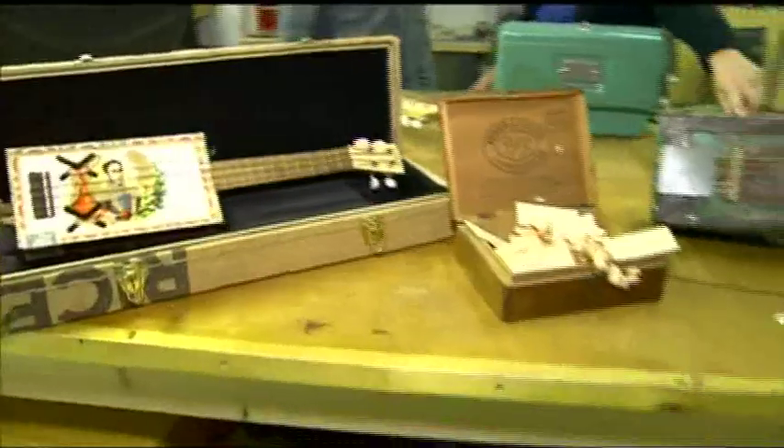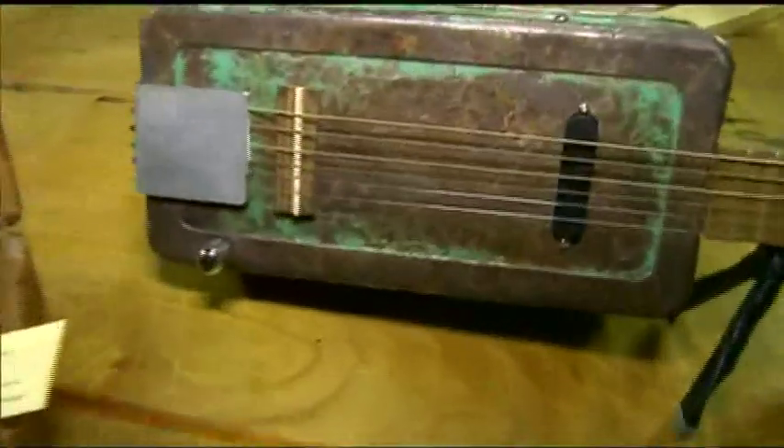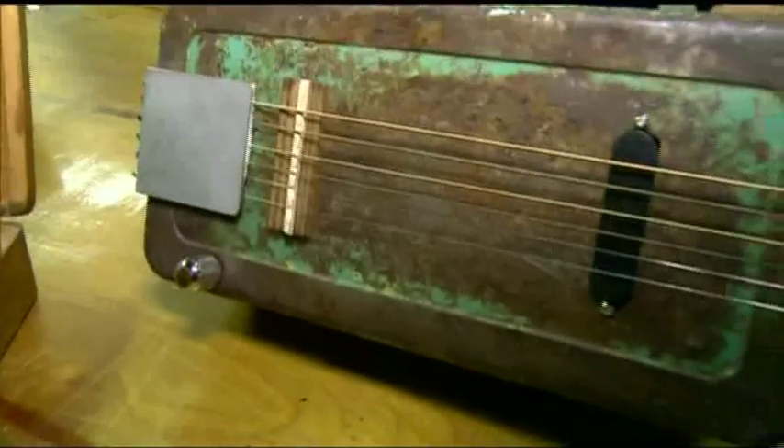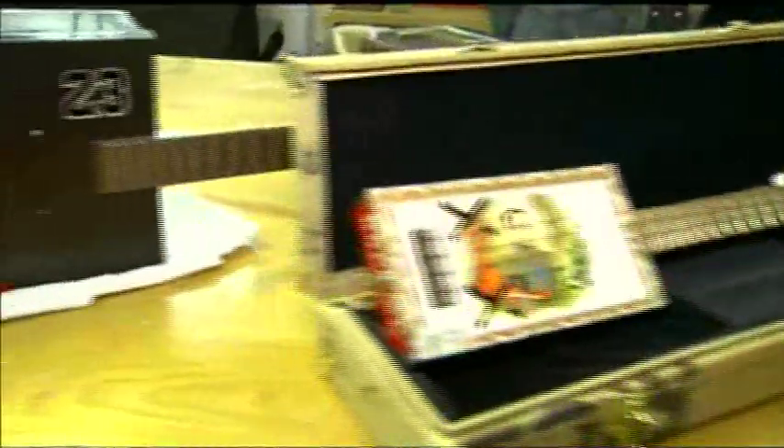That guitar is owned by a Montreal musician, and he has played it all over the world — so they are guitars made for the stage. You also do custom work. Yes — tell us about this newest addition. That's a piece to show what you can do, like what do you want?